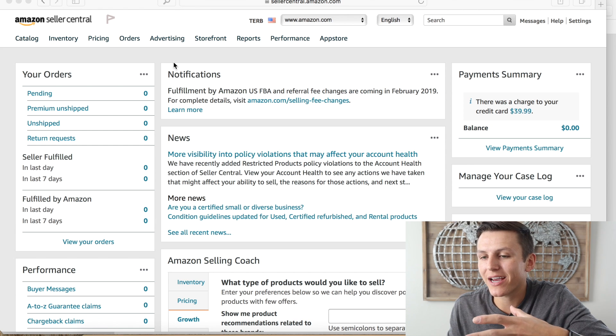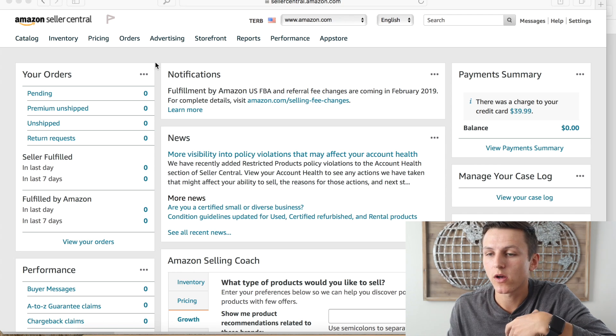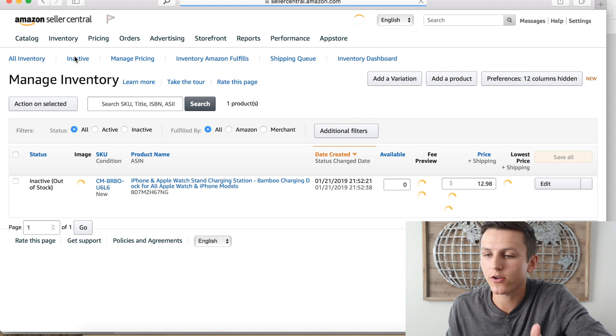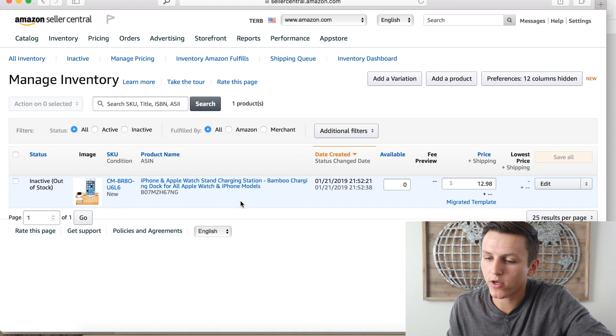I'm not going to have anything blurred out so you can learn everything you need to know when it comes to creating a shipping plan. This covers how to get your products shipped from China to an Amazon fulfillment center, or from your house — it's the same process with just two small differences. First, sign into Seller Central, then go to Inventory and hit Manage Inventory.